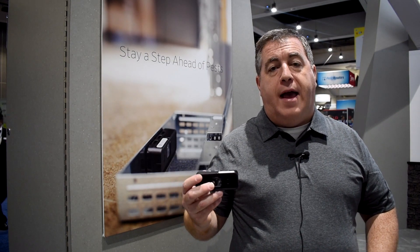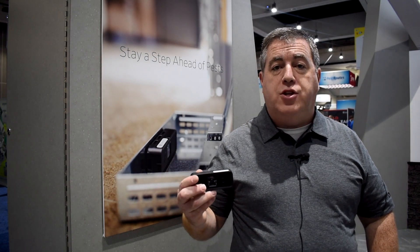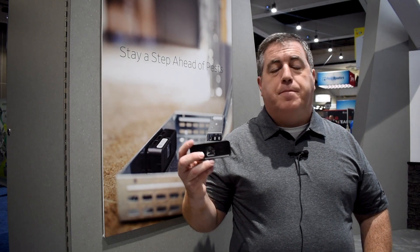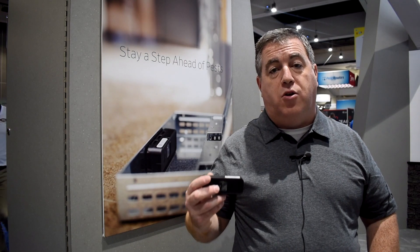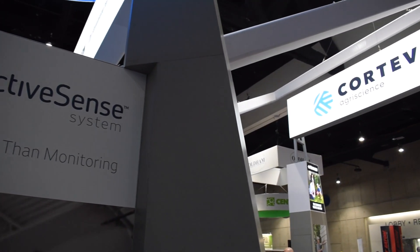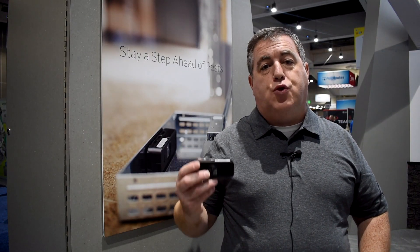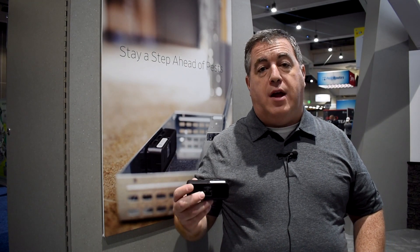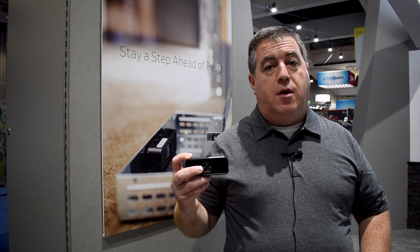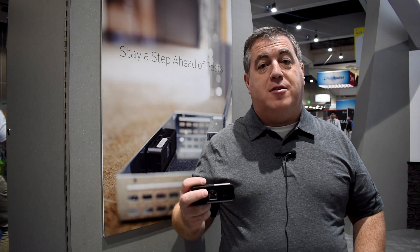As we continue to work on ActiveSense we're going to be broadening not only the type of sensors and the types of integration that we can do, but we are also going to be expanding the amount of data that we can provide to our customers and really revolutionizing the way that pest management is done. Most exciting of all is the true remote monitoring aspect — no matter where you are or when, you will get those real-time results of what's happening, and you can spend more time doing productive work and less time being reactive.